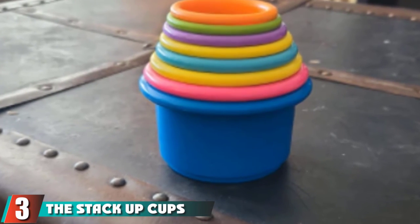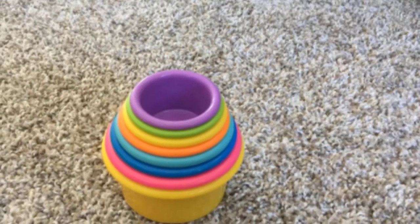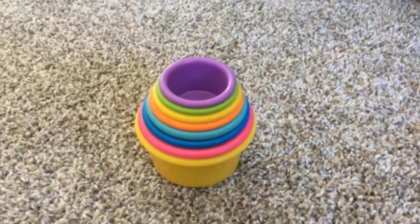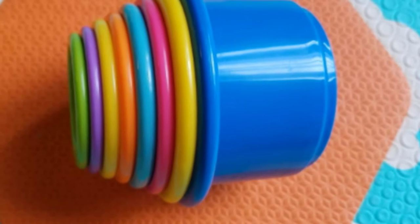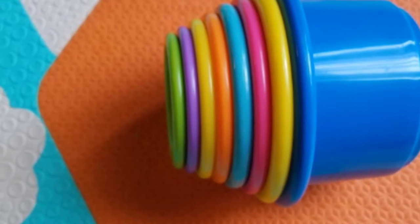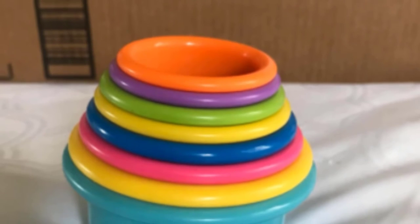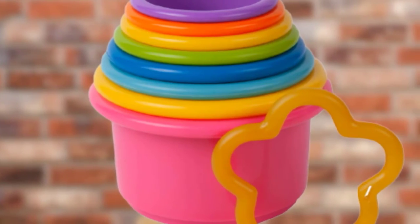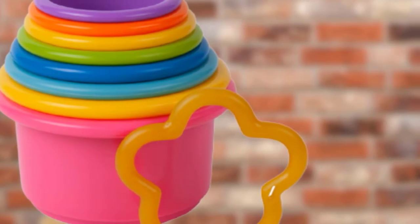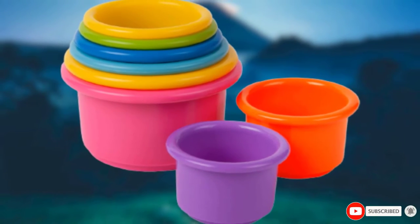The number three position is held by the Stack Up Cups. These stack up cups might appear simplistic or boring to most adults, but this classic toy is a widely popular choice. With holes in the bottom of each cup, they can even be used in the bathtub. Easy on the pocket, the set comes with eight brightly colored cups. Your baby will enjoy piling up the colorful cups — beyond teaching colors and stacking skills, they're also numbered, familiarizing your child with basic counting.